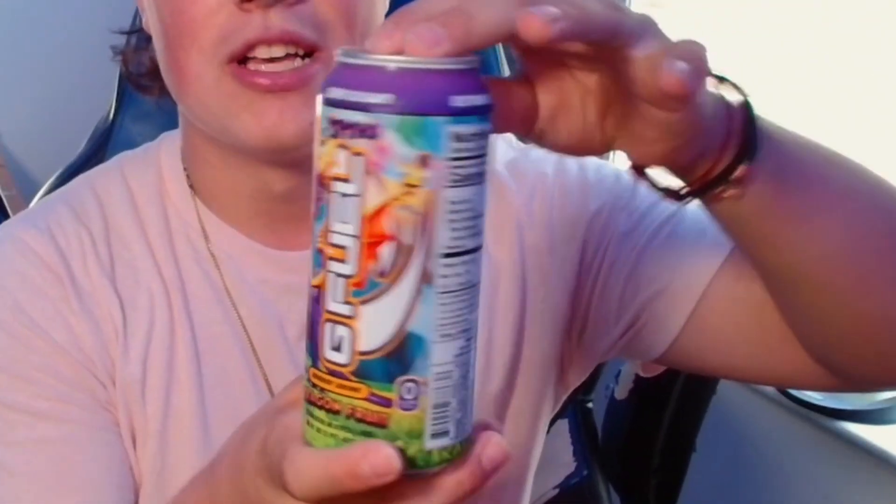What is poppin everybody, it is your boy V2B here back in my video. Today as I promised, we are trying the Dragon Fruit Spyro G Fuel can — very excited. This is a 140 milligram caffeine can. The Summit 1G was a 300; I do prefer the 140s just a little bit because I feel like their flavor is more enhanced. With a lot of the 140s like Miami Nights and stuff, the flavor is a lot more flavorful than the 300s.